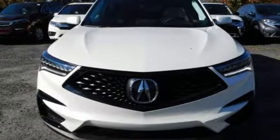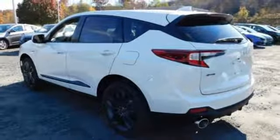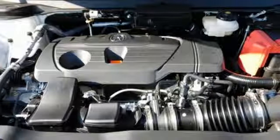Turbo inline four-cylinder engine. First and second row power sliding and tilting sunroof. Gas pressurized shocks. And power heated mirrors.